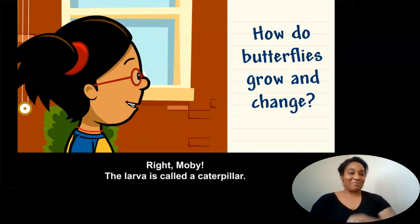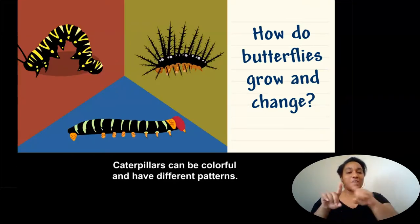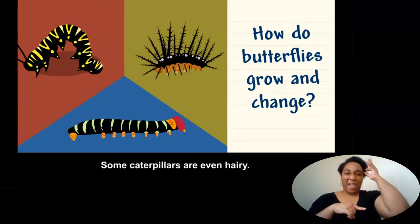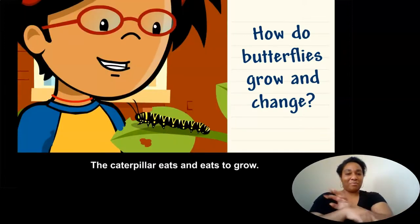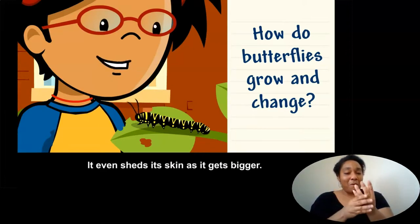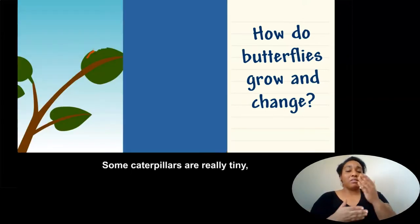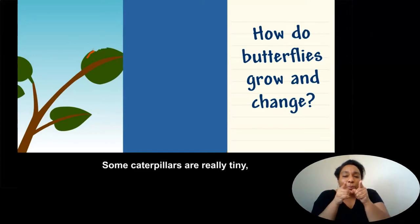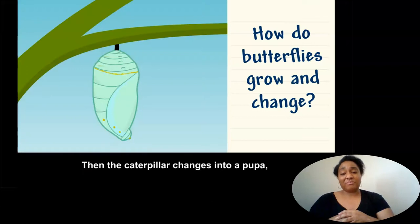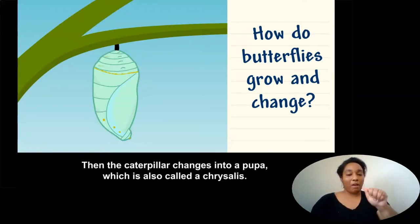The larva is called a caterpillar. Caterpillars can be colorful and have different patterns. Some caterpillars are even hairy. The caterpillar eats and eats to grow, and it even sheds its skin as it gets bigger. Some caterpillars are really tiny, but others are really big. Then the caterpillar changes into a pupa, which is also called a chrysalis.